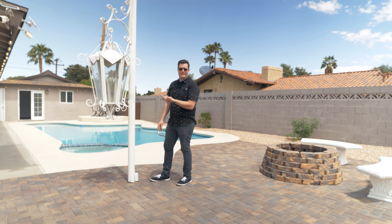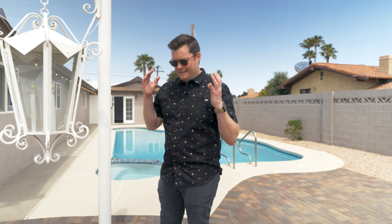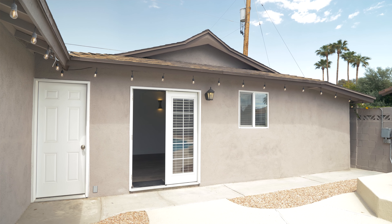If you're thinking about the quintessential Vegas neighborhood with mid-century style, you have to have a pool — and this one has a pool and a casita you could use as a pool house.